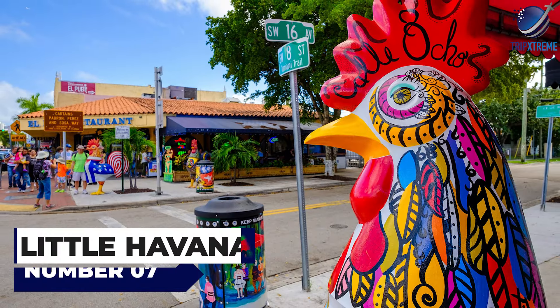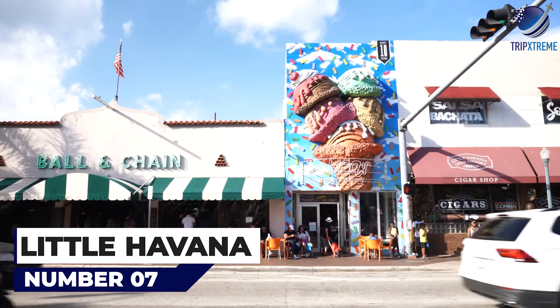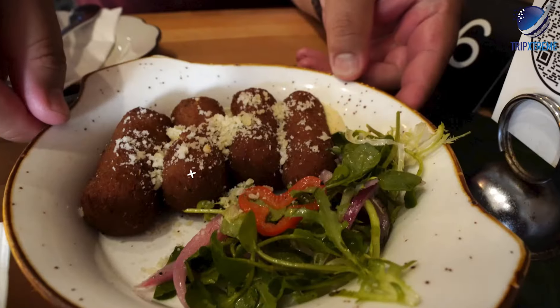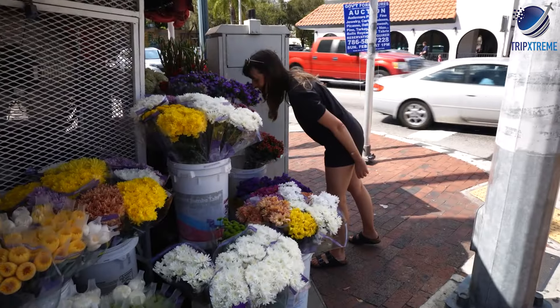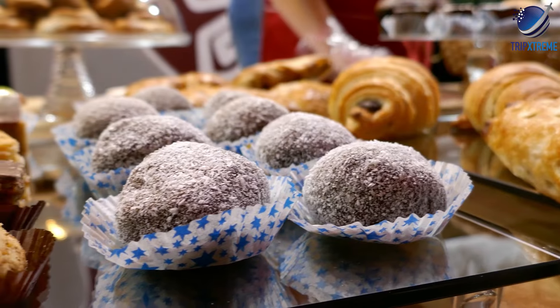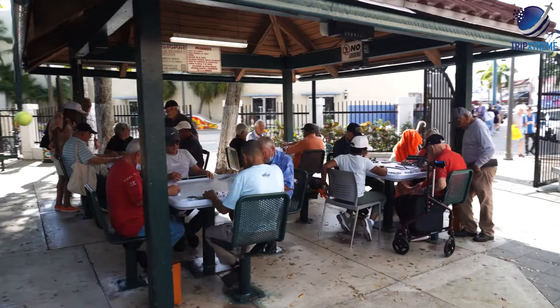At number seven, it's Little Havana. Little Havana is Miami's vibrant Cuban neighborhood known for its colorful streets, lively music, and delicious cuisine. Visitors can explore the iconic Calle Ocho, sample Cuban coffee and pastries, or watch a game of dominoes at Maximo Gomez Park.